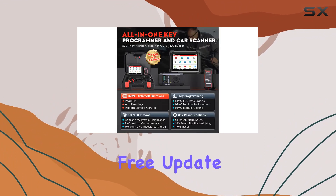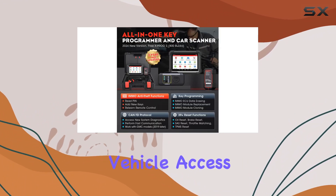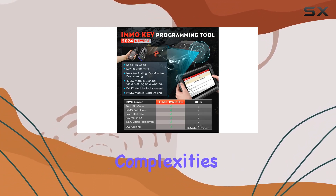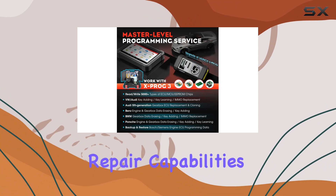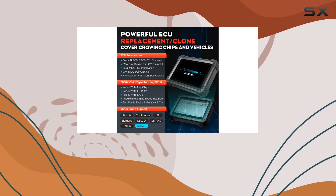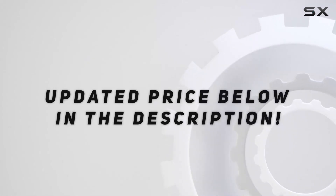And with a two-year free update and FCA SGW vehicle access, Launch has really upped the game here. This is the kind of tool that simplifies complexities and expands repair capabilities, making it an invaluable asset in the automotive world. Check out the video description for updated price.